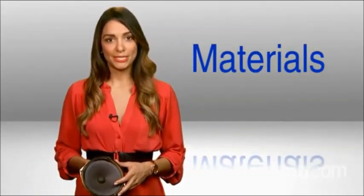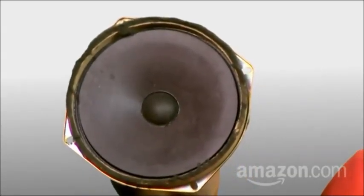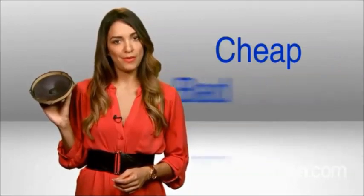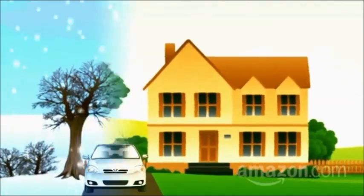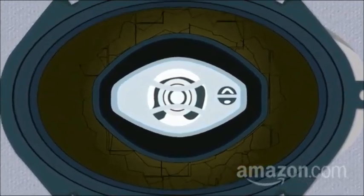How do they do it? First, materials. Most stock car speaker cones are held with paper or foam — benefit: cheap; problem: bad. After a few hot summers and chilly winters, your speakers can literally break down. One result: muddy, distorted bass.